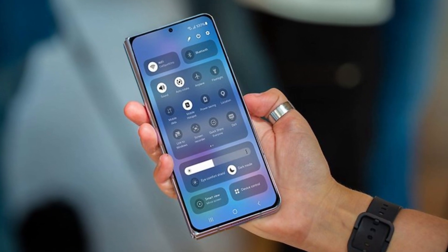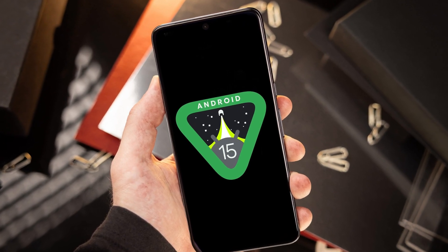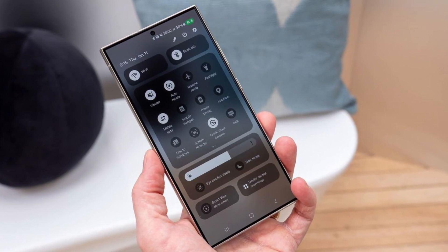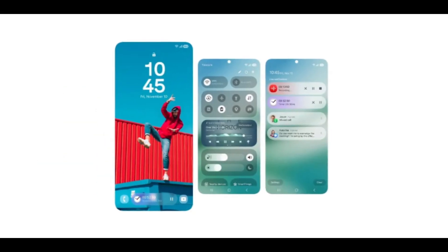Samsung is preparing to kick off beta testing for One UI 7 in mid-November 2024, with Android 15 as the base for this new update. Although the official release may still be a few months away, we're already seeing early signs of performance improvements, and it looks promising.